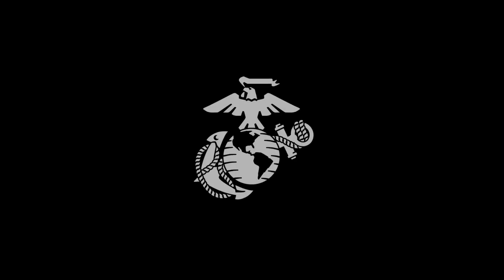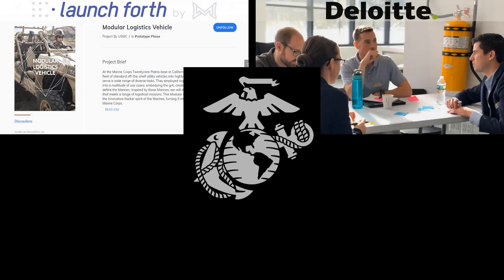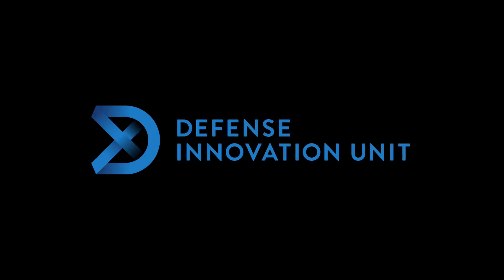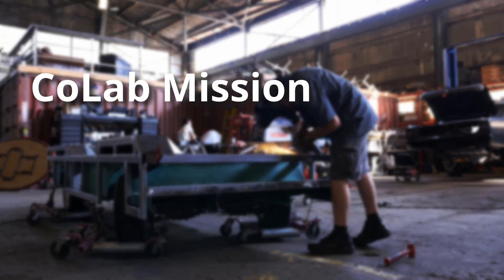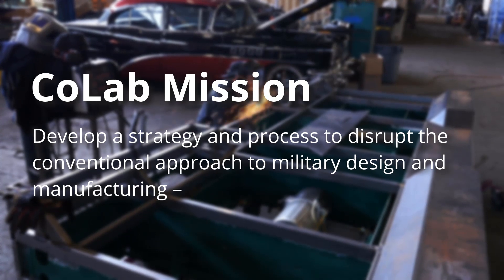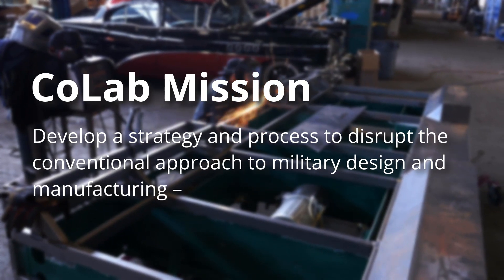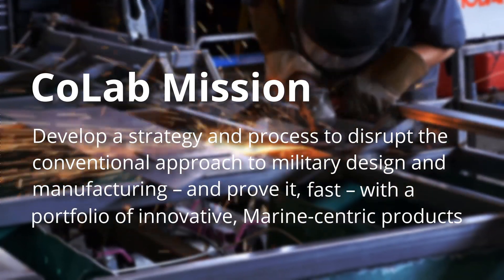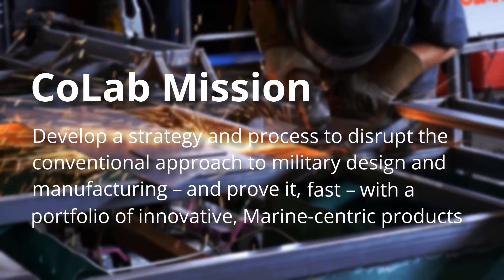The Marine Corps spearheaded this effort by bringing together non-traditional partners with the support of DOD's Defense Innovation Unit. The mission for the CoLab team: develop a strategy and process to disrupt the conventional approach to military design and manufacturing — improve it, fast, with a portfolio of innovative, Marine-centric products.